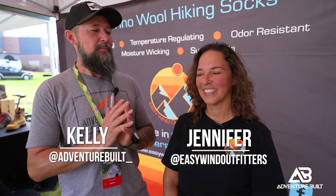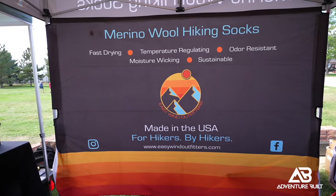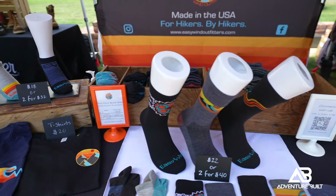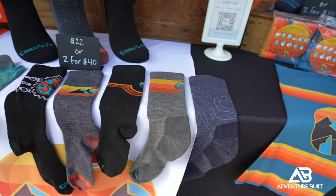You guys gotta be sure to check them out — these are absolutely amazing. Samantha, thank you so much. I'm here at the Easy Wind Outfitters booth with Jennifer. You guys have the absolute most badass socks I've seen here at the expo. We have merino wool socks based out of Richmond, Virginia, but made in Alabama by a third-generation knitter. Our merino comes from New Zealand or Australia. We make all our own designs, and they're flat-knit, so they sit really close to your foot and fit better in your shoe, preventing chafing, rubbing, and blisters.